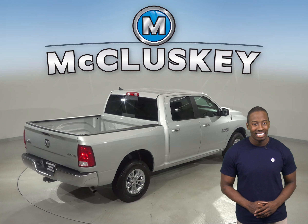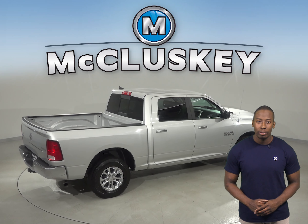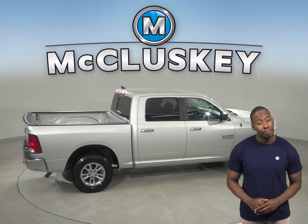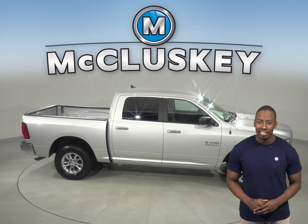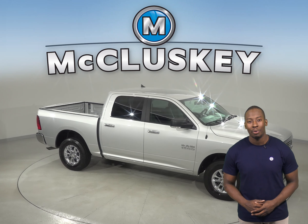Try it before you buy it with our free 48-hour test drive. If you like it, we will cover it with our free and exclusive lifetime mechanical warranty, good for as many years and as many miles as you own it.